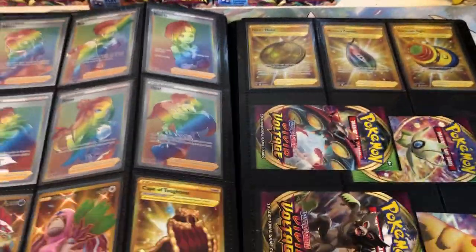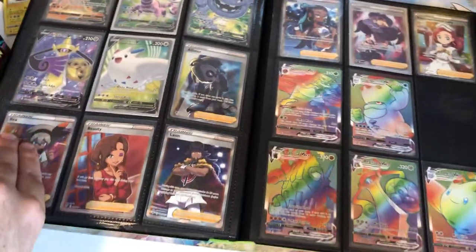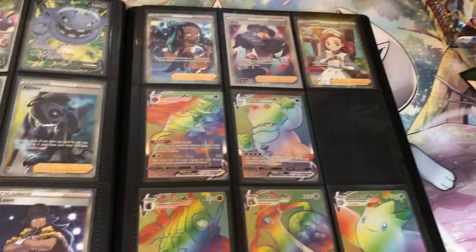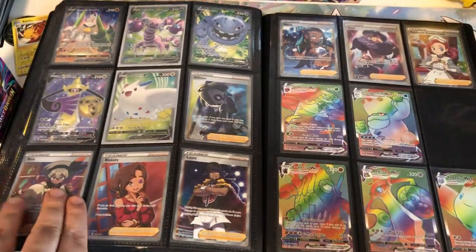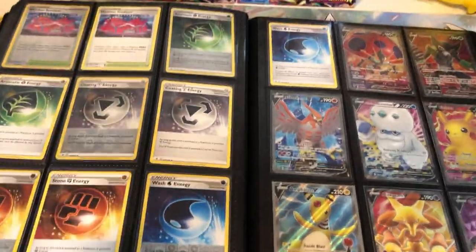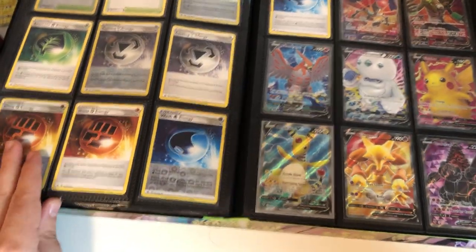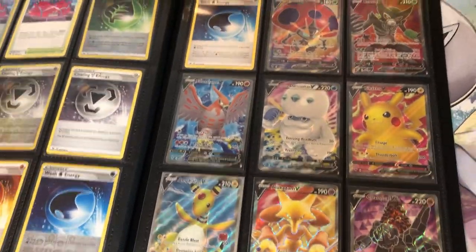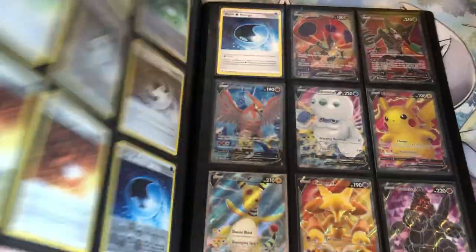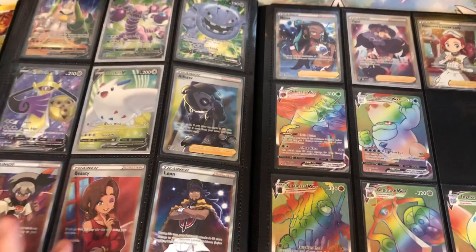So that is my complete Vivid Voltage Master Set — of course the Pikachu VMAX goes in that spot. If you guys liked this video, make sure you leave a like and subscribe. I'll upload some more pack opening videos soon, and hopefully I'll finish some more sets and upload those as well. I hope you guys enjoyed this — I'll see you in the next video, peace out!